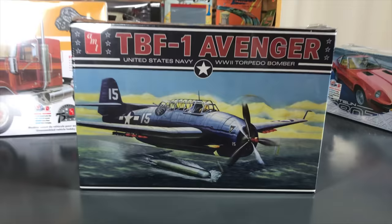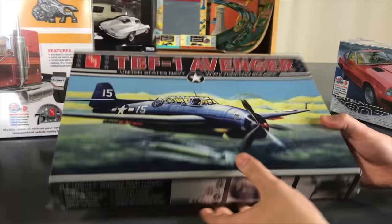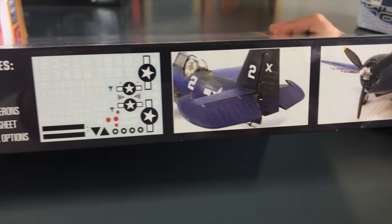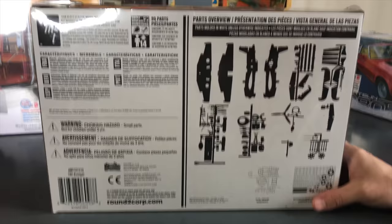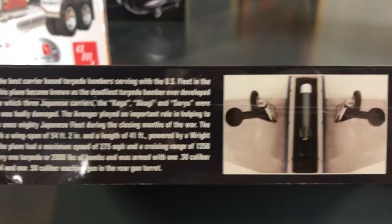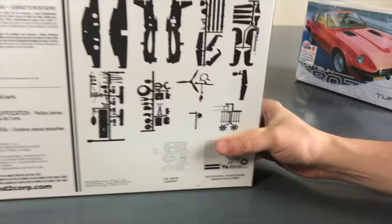Last for model kits we have an aviation kit — the TBF-1 Avenger, the World War II torpedo bomber. It features vintage-style box art, sliding canopy windows, retractable tail hook, crew members, retractable landing gear, movable bomb bay doors, and a large water slide decal sheet for multiple build variations. This style of plane was flown by President George H.W. Bush in WWII, and six of them famously disappeared in the Bermuda Triangle — a lot of cool history with this plane.